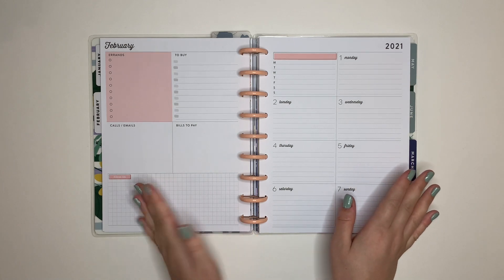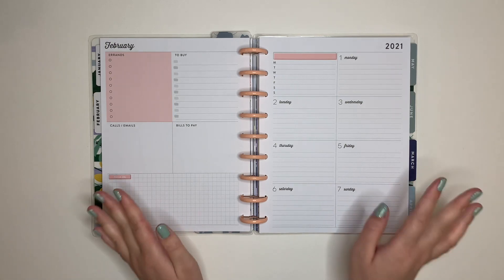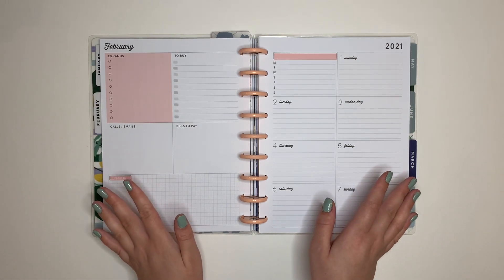Hello and welcome back to my channel. This is Caitlin from Caitlin Plans and today I am making a social media dashboard spread for the first week of February, February 1st through 7th. We switched over to pink in February, which I'm excited about. I am tired of that green that there was in January.